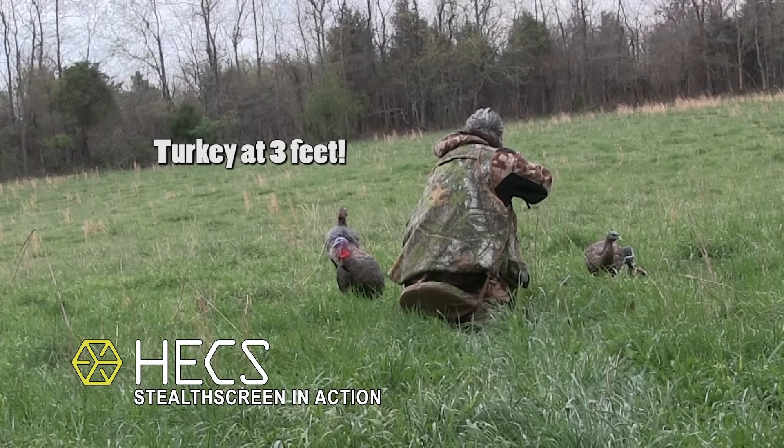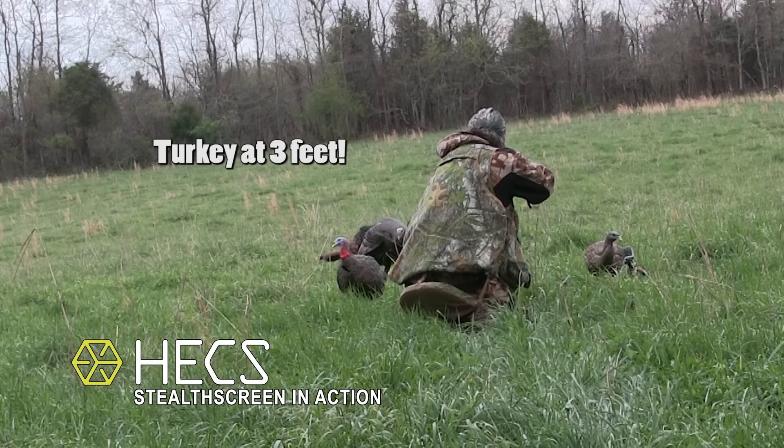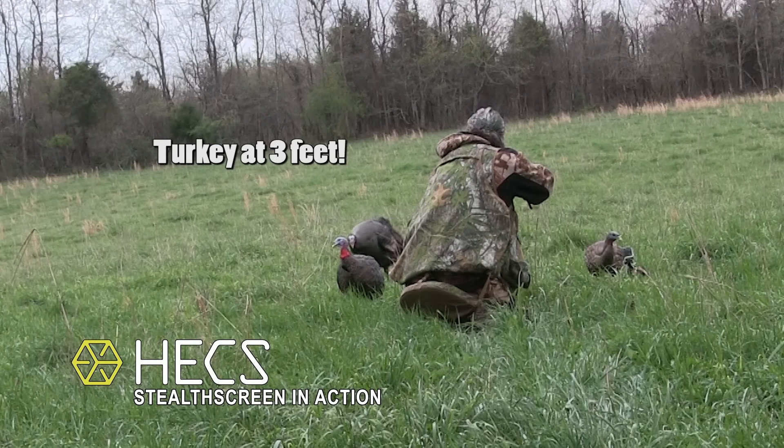Hunters across the country and around the world are raving about the experiences that they're seeing while using their hex suits.